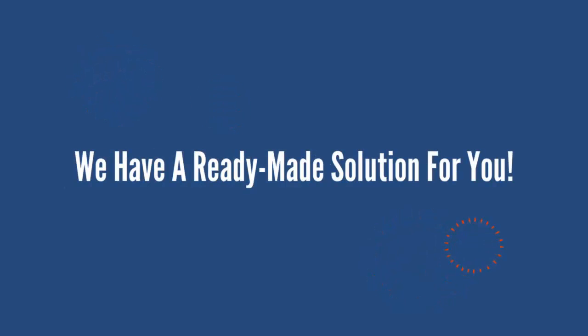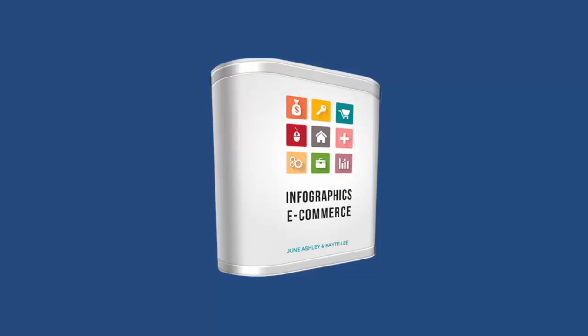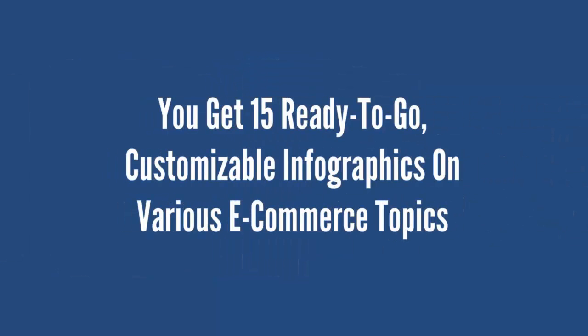The good news is we have a ready-made solution for you! Introducing Infographics Ecommerce — you get 15 ready-to-go, customizable infographics on various ecommerce topics like Amazon, Shopify, eBay, and more.